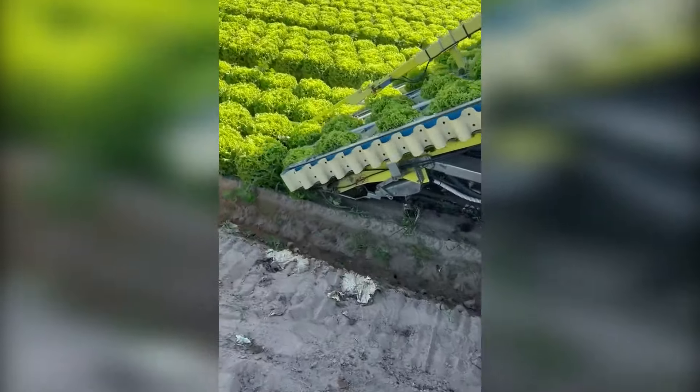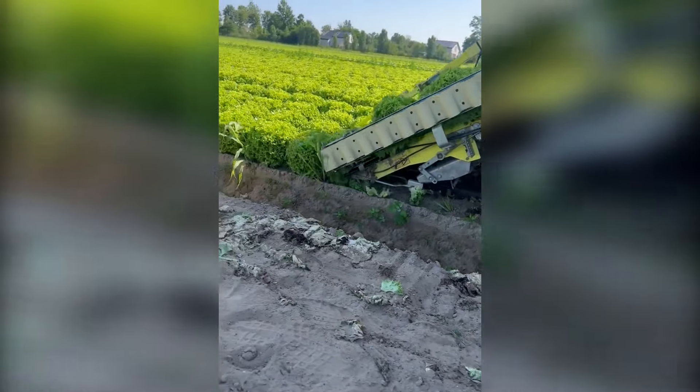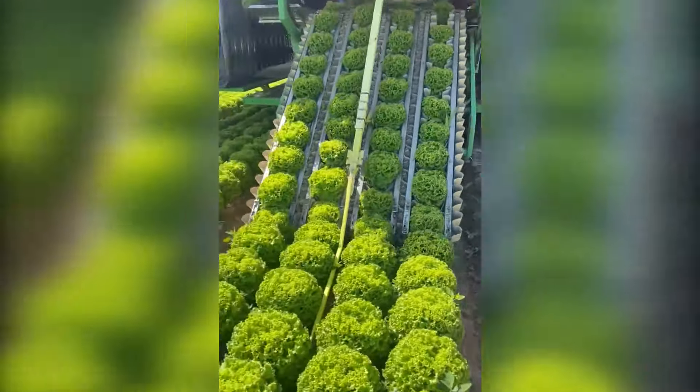Four rows of lettuce are being cut and carried in such a neat and clean manner thanks to this machine.